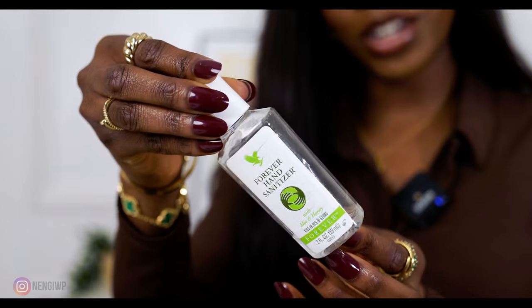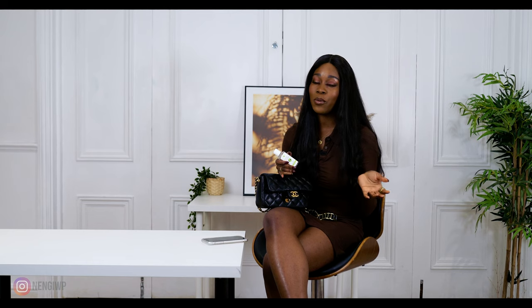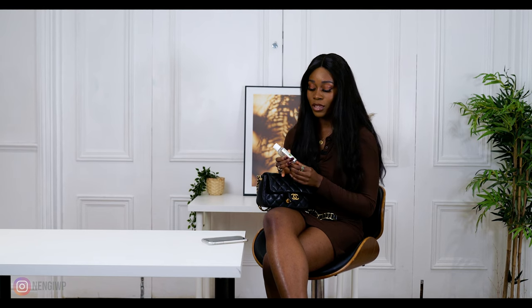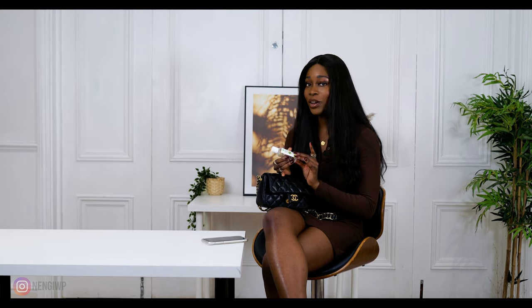First we have hand sanitizer. Even before COVID I always carried hand sanitizer with me because my mum always drilled it into us that even if you're not washing your hands, you've got to have hand sanitizer so your hands can be clean at different times. So yeah, this is very important.